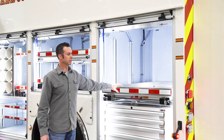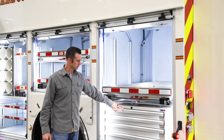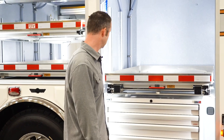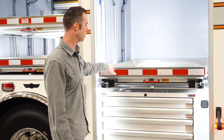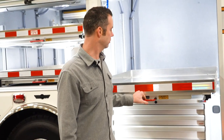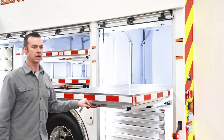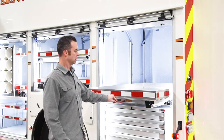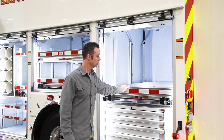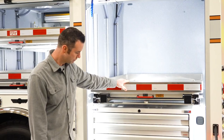In this rear compartment we simply have the built-in tool chest for all of our hand tools. Above that is a long rollout tray — we're actually storing our overpack drum in here. We'll be able to roll it all the way out, place the overpack drum on it, and roll it back in, which is a significant improvement in storage compared to our current rig.